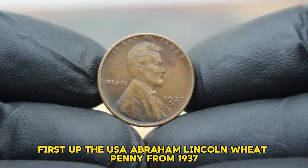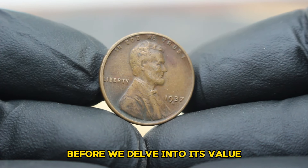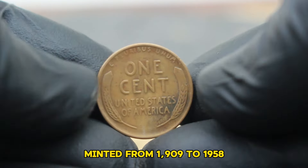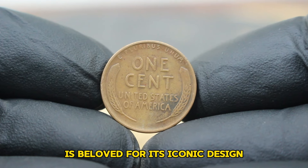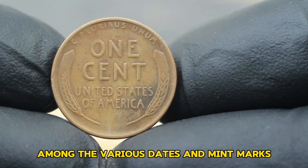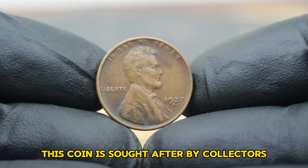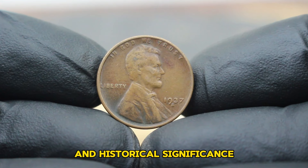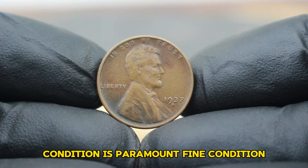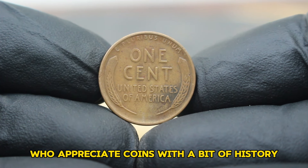Next up, the USA Abraham Lincoln Wheat Penny from 1937, specifically the large date variety with the elusive S-mint mark. The Lincoln Wheat Penny series, minted from 1909 to 1958, is beloved for its iconic design featuring Lincoln on the obverse and two wheat ears on the reverse. Among the various dates and mint marks, the 1937 Lincoln Penny with the S-mint mark stands out. Minted in San Francisco, this coin is sought after by collectors for its relative scarcity and historical significance. Fine condition indicates moderate wear but still retains most of its original details, making it desirable to collectors who appreciate coins with a bit of history.